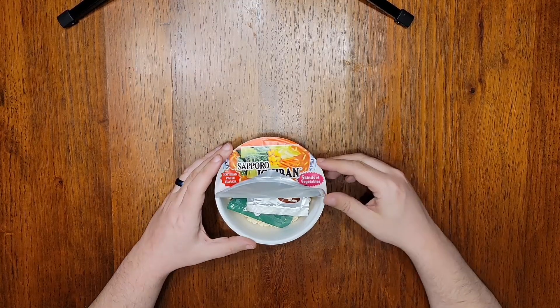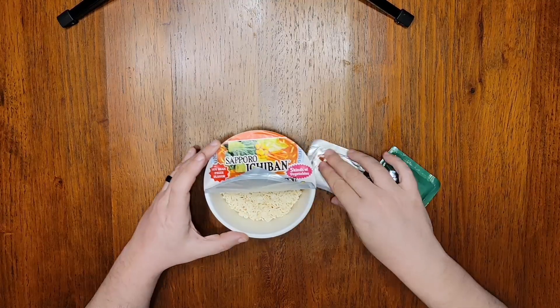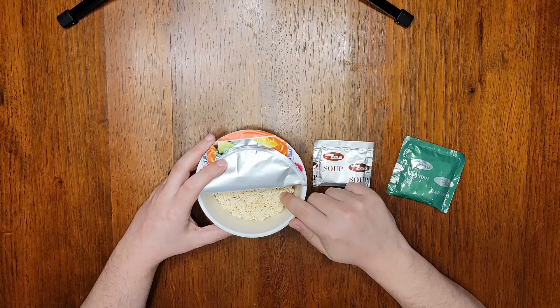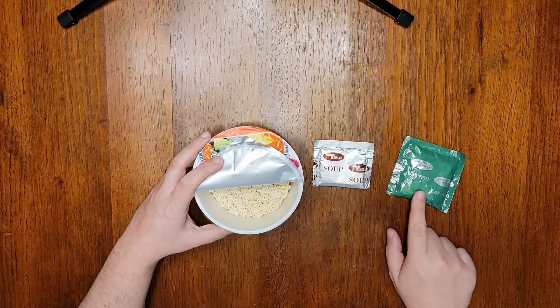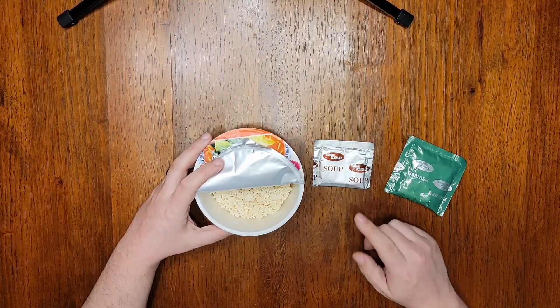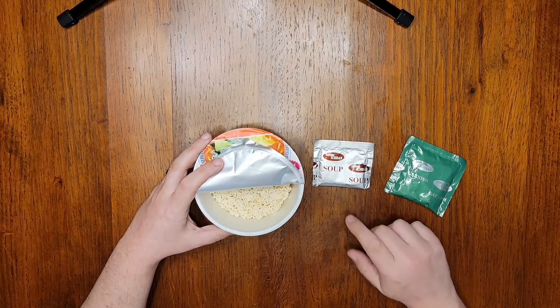I'm only peeling back halfway because these have to steep. But inside you can see there are always reliable Sapporo Ichiban noodles. And we've got two packets: a soup packet and a garnish packet. The soup packet is, of course, powdered miso, soy sauce, various spices, and dashi stock made from fish, which is reasonably authentic.